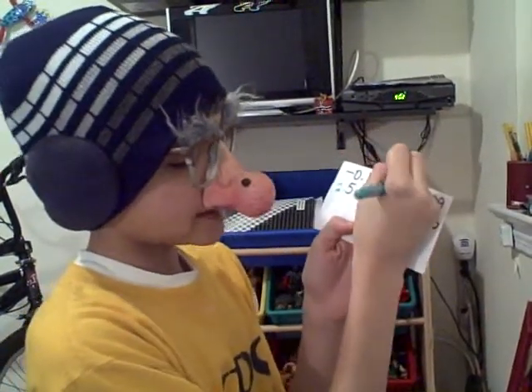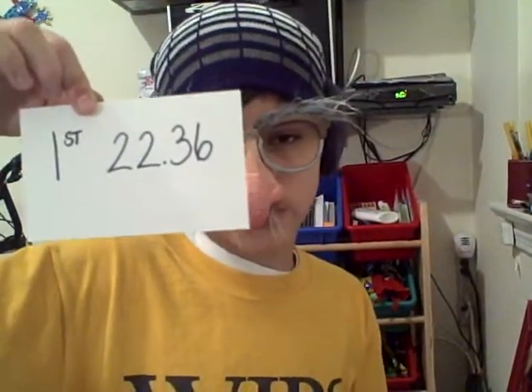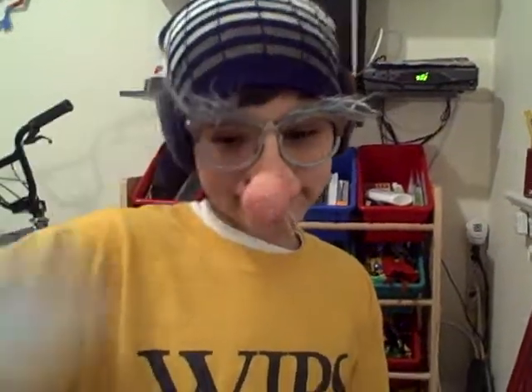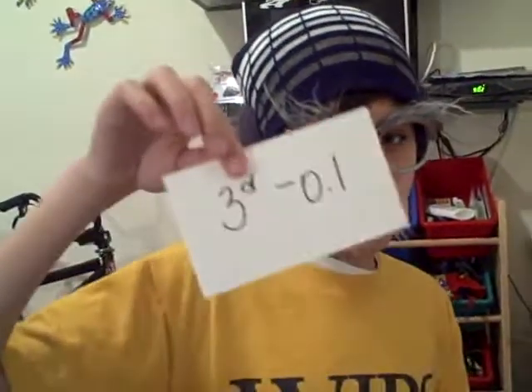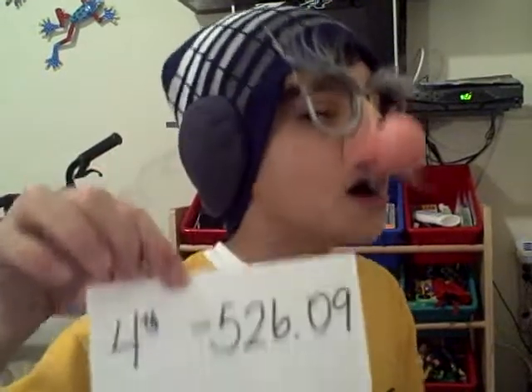I'm just going to label it 4 right there. And now the order is: first, 22.36; number 2, 5.29; number 3, negative 0.1; and number 4, negative 526.09.